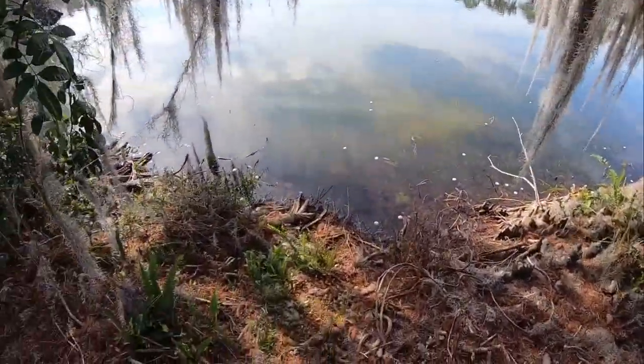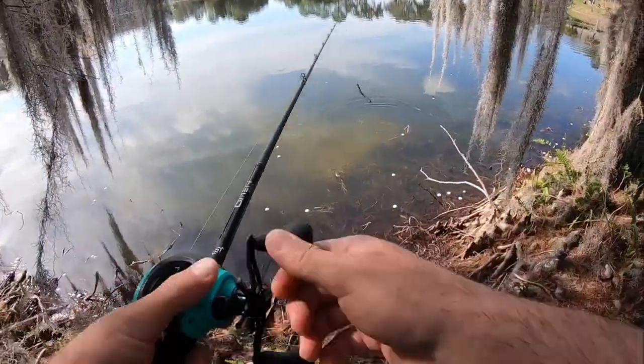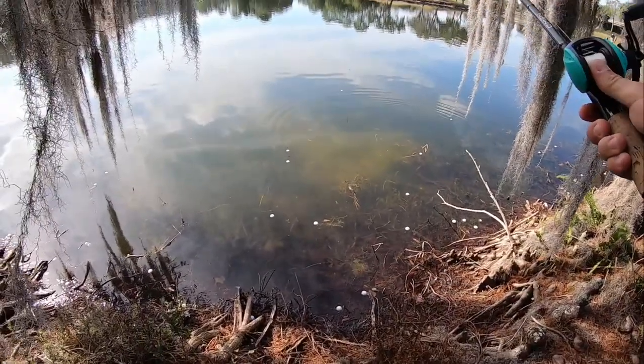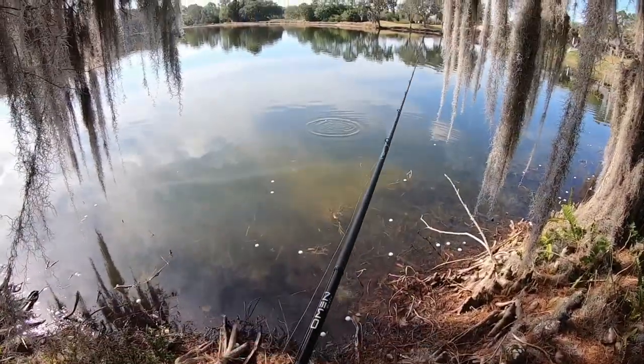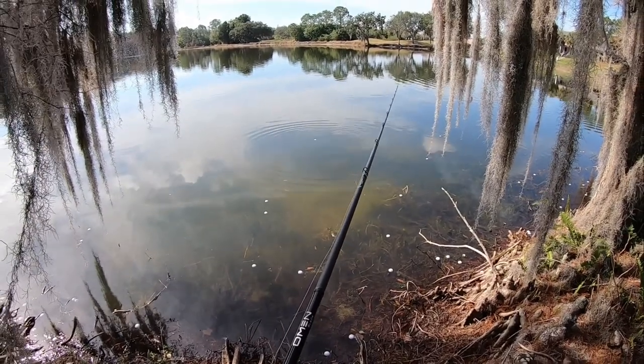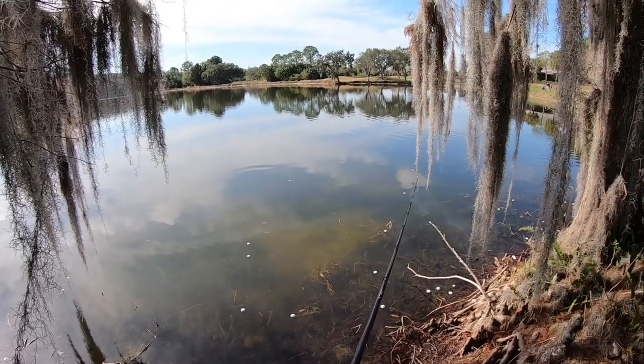There's a big one right here. Oh, that's a big bass. She is protecting her bed. Nose down on it, come on. She's nose down on it, guys — you can see her.